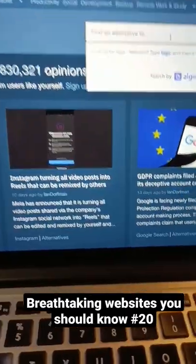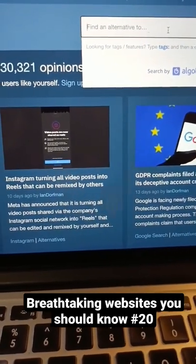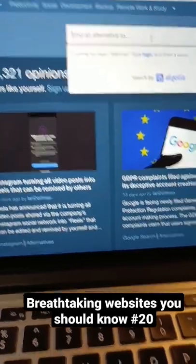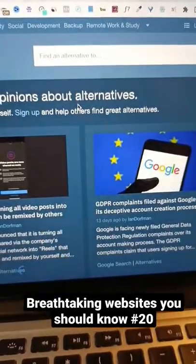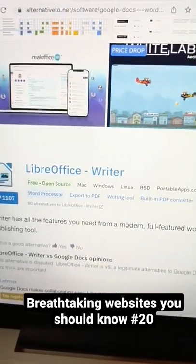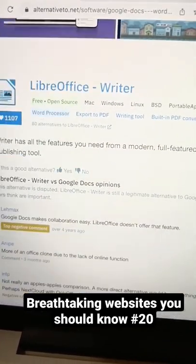Just come over to this search box and type in the app or website you want to find alternatives to. So let me type in Google Docs, for instance. Here is Google Docs — if I click on it, within seconds this website is going to show me other applications that I can use in place of Google Docs.